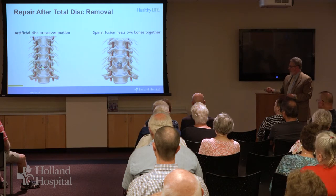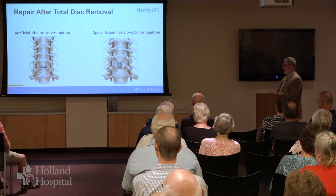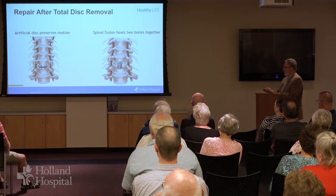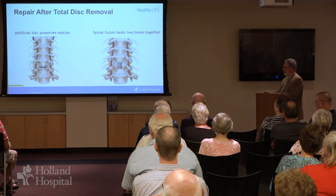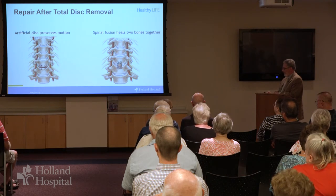Unfortunately, the artificial disc is not really for everyone. Someone who has osteoporosis or osteopenia — softer bone — isn't a good candidate for that, and some problems that we address in the spine don't lend themselves well to that. But it does allow a patient to retain movement at that level in the neck when that's an option.